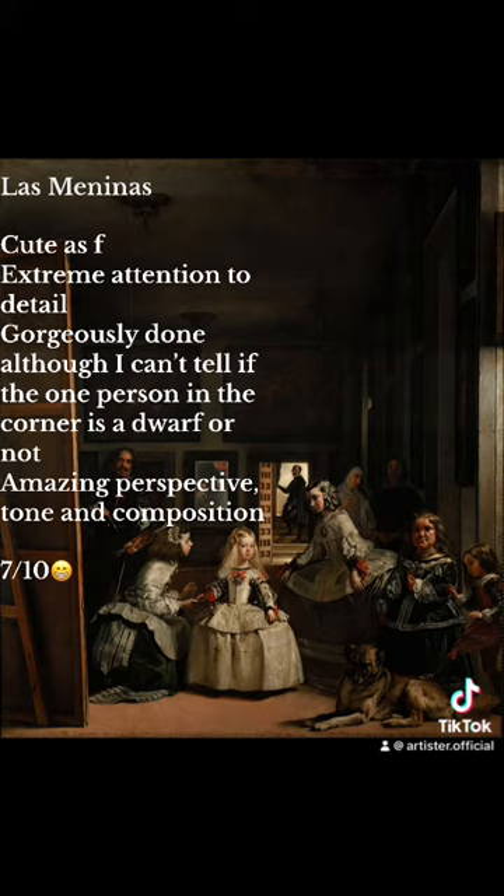Las Meninas. Cute as hell. Extreme attention to detail. Gorgeously done, although I can't tell if the one person in the corner is a dwarf or not. Amazing perspective, tone, and composition. Seven-tenths.